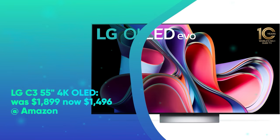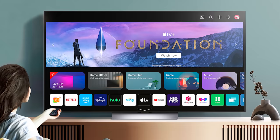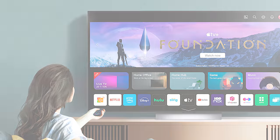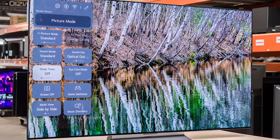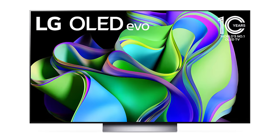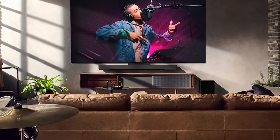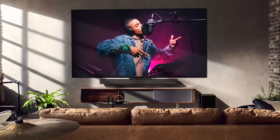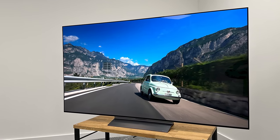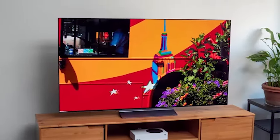LG C3 55-inch 4K OLED was $1899, now $1496 at Amazon. Released in 2023, the LG C3 is one of the best mid-tier OLED TVs you can buy. In our LG OLED C3 review, we said the TV delivers perfect blacks, thrilling contrast, and rich, accurate colors at every point across the visual spectrum. It's also perfect for gamers, with a suite of game optimizer features, 120Hz refresh rate, Dolby Vision HDR, HDR10, HLG support, 4 HDMI 2.1 ports, built-in Amazon Alexa, Google Assistant, Apple HomeKit support, and LG's Magic Remote.